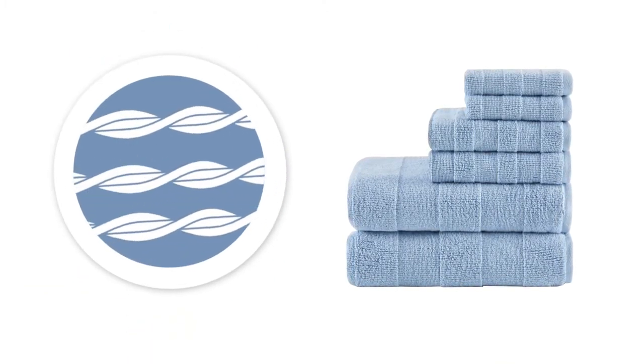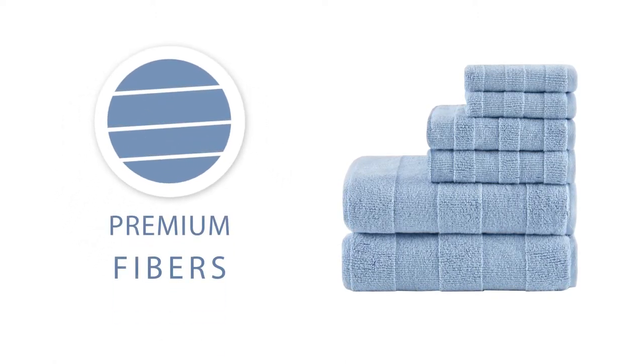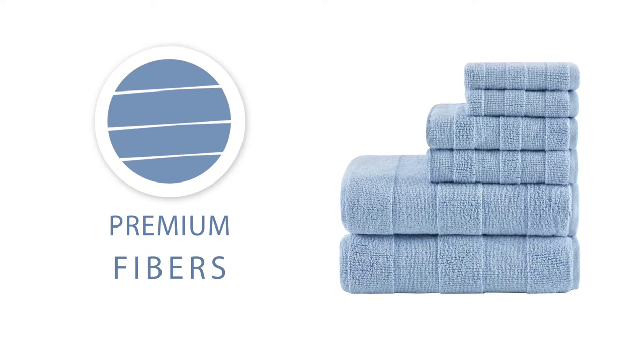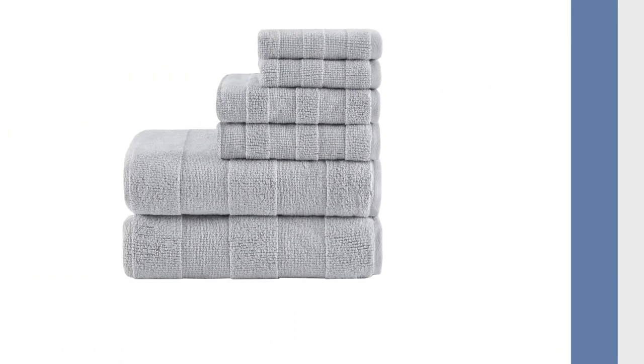Most towels need to twist the fibers to create strength. Our zero-twist towels are made of premium fibers that are naturally strong, while having a larger surface area, allowing them to absorb more moisture while gliding across your skin.